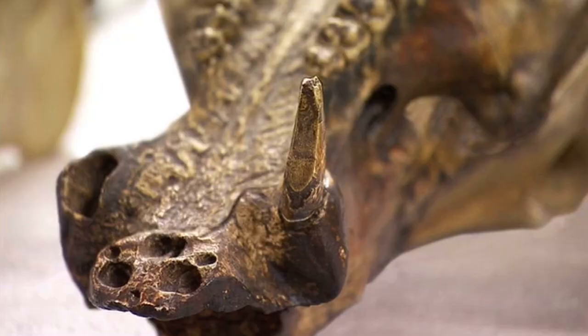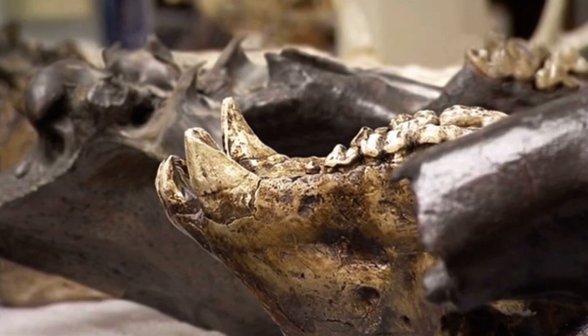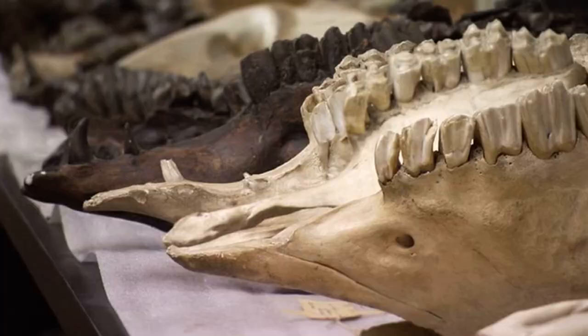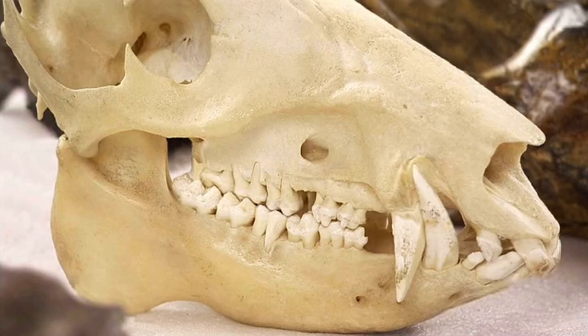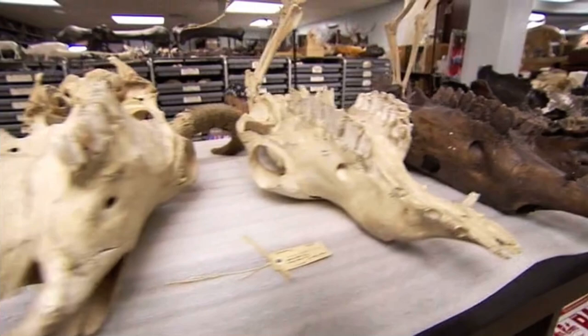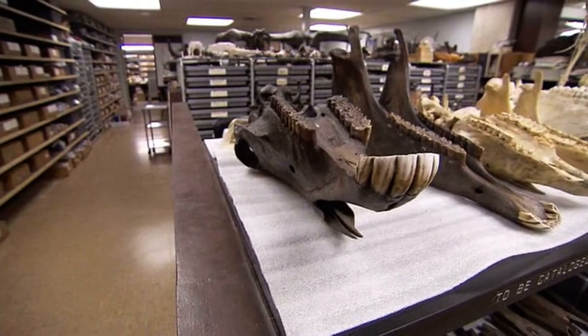Here in this part of the Los Angeles basin, we have oil that is seeping up out of the ground and pooling in shallow pools on the surface. Animals have come along and gotten stuck in these pools of asphalt so that they are mired and can't escape, eventually dying. And the bones, after the animals decay, are then preserved by the oil itself.